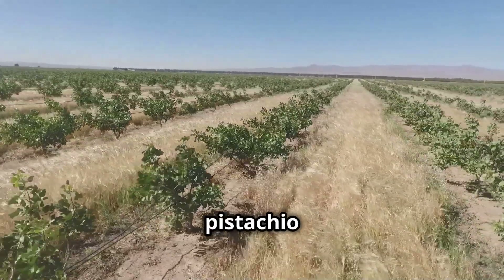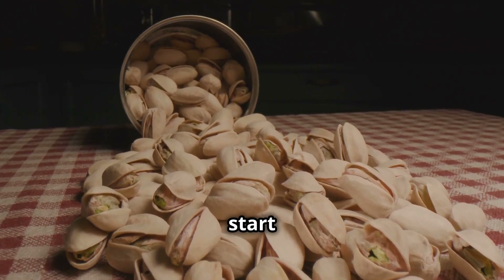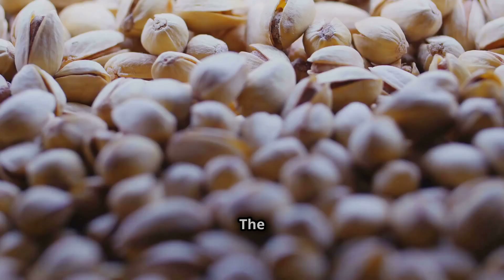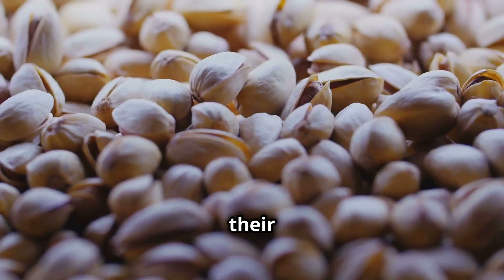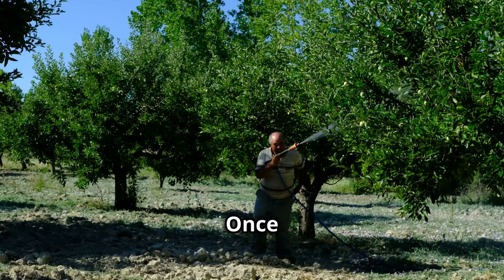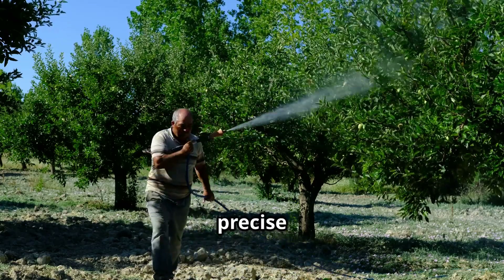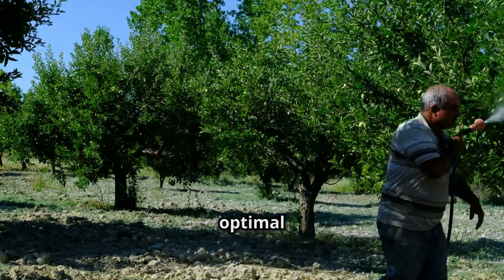In commercial production, pistachio trees don't start from simple seeds. Instead, they are grown from grafted plants. The scions — branches from high-quality pistachio varieties — are carefully grafted onto hardy rootstocks that are selected for their resistance to pests and environmental stressors. Once planted, these trees require meticulous care, including precise watering, fertilization, and pest control to ensure optimal growth.